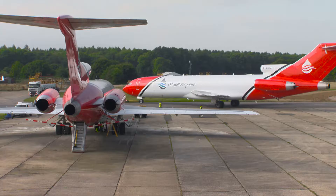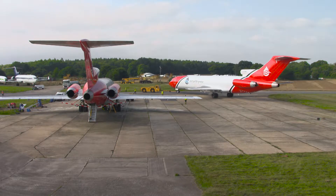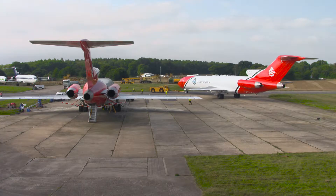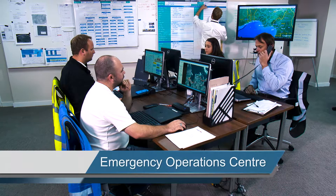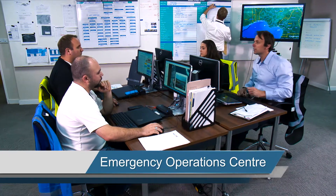OSRL provide one aircraft and system on standby, with a second provided as a backup to cover any unserviceability. The first point of contact for a client will be OSRL's Emergency Operations Centre, where a duty manager is on call 24 hours a day, 365 days a year, to take a response call. The client wishes to mobilise the 727 — can you please look at availability to get dispersant into Lagos?